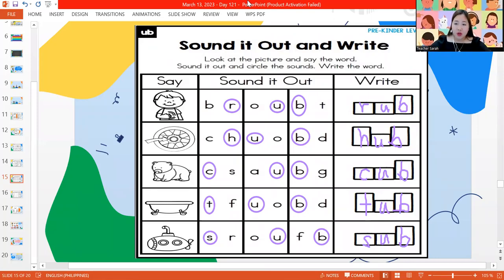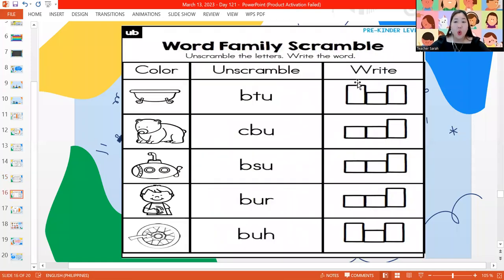We have to color and unscramble the words and write them. What is our first picture? We take a bath here — it's a tub. That is T-U-B, tub. Next picture, what is this? It's a baby bear — it's called a cub. C-U-B, cub. Next one, what is this? It's a sub — a submarine. S-U-B, sub.